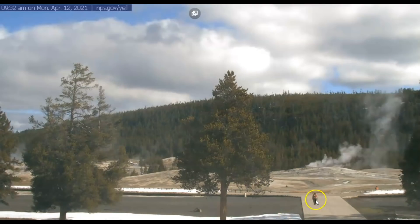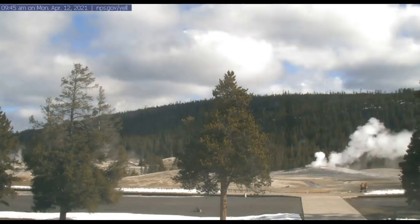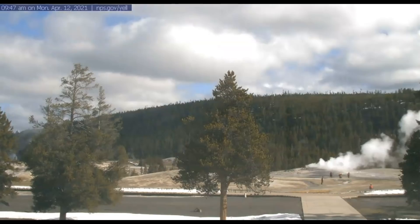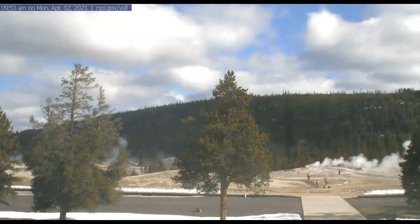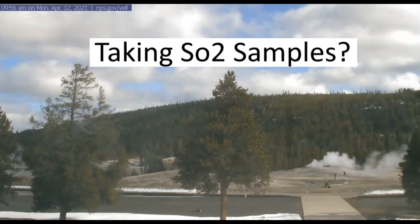At 9:32 it looks like one is leaving — they left their bag. At 9:35 the geyser goes off. By 9:45 it looks like they got some kind of barricade put up and two people there. At 9:47 they're taking more samples of the water. At 9:54 they're taking more samples.